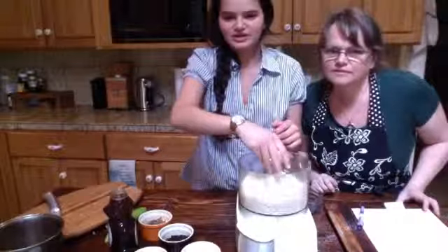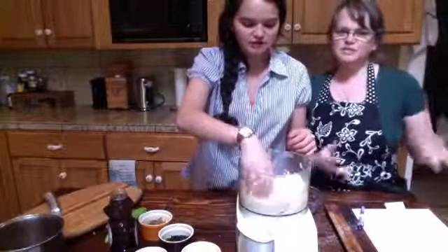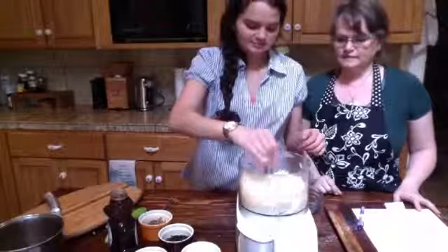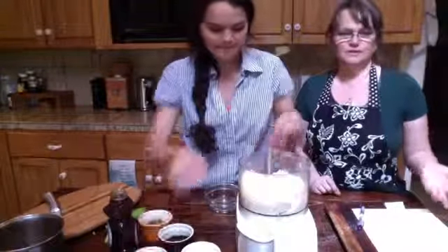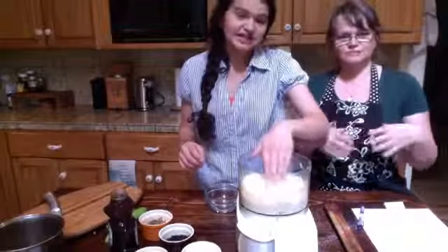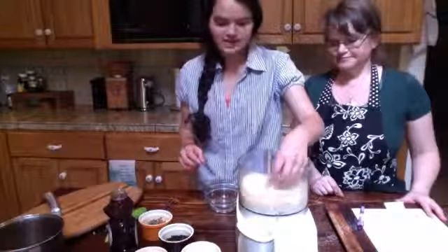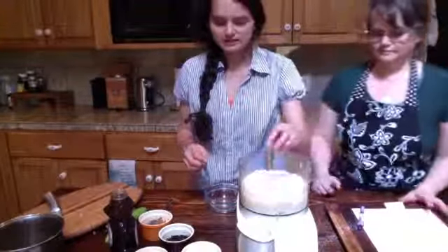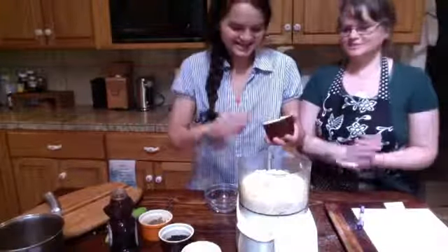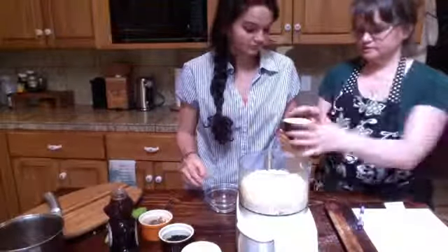You could use a gluten-free flour blend but you'd have to mess around with the ratios because it can be a lot drier. You could also substitute coconut oil for butter, though you might get a slightly different texture. Butter makes it so creamy, delicious, and melty, but coconut oil works fine.